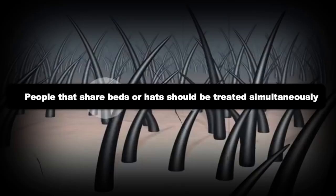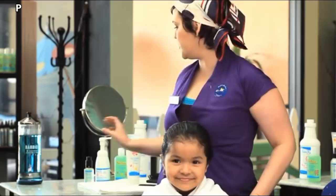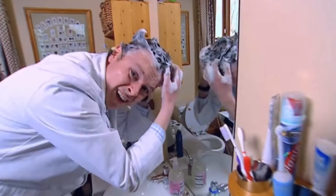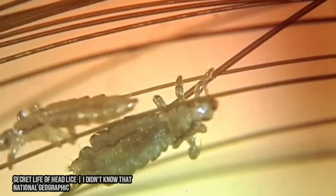You can treat lice at home. Lice treatments called pediculocides are available over-the-counter or with a prescription. They include shampoos, lotions, and cream rinses. If you're pregnant or breastfeeding, ask your doctor to recommend a product that's safe to use. We'll include Amazon links to some of Amazon's top-rated pediculocides. Over-the-counter products only kill live lice, not their eggs, so you apply two treatments about seven to nine days apart to prevent adult lice from laying new eggs.